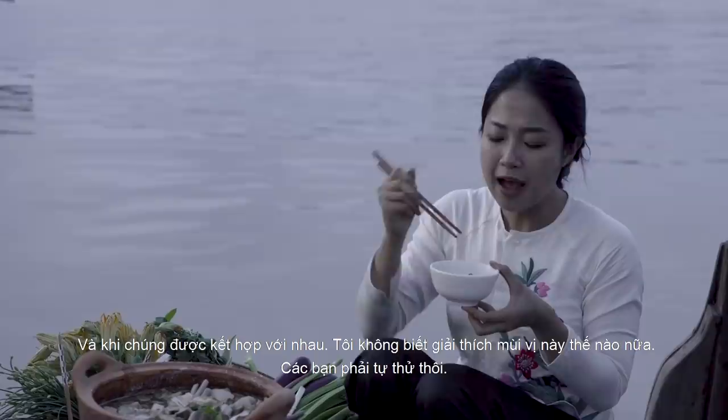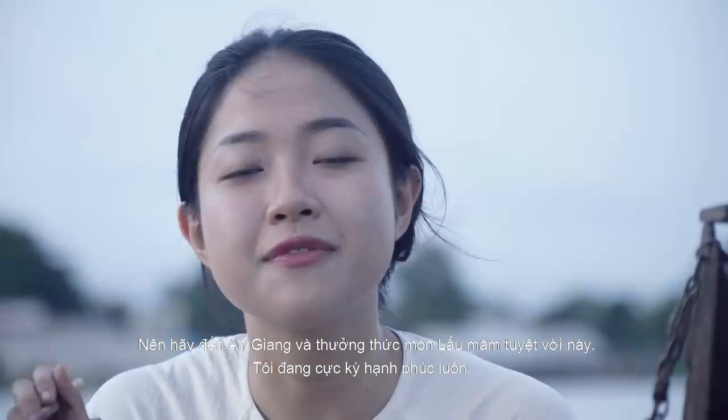So come to An Giang and enjoy this amazing fermented fish hot pot. I'm so happy right now.